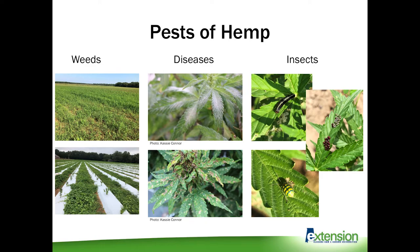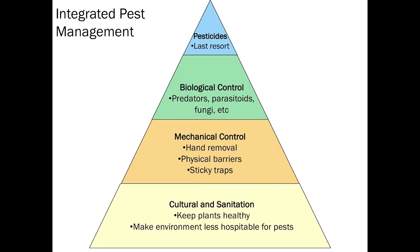A lot of the questions this year have focused on pesticide usage — what can we spray to kill the weeds, to stop diseases from spreading, to kill insects. But there are several other things that are part of a good IPM strategy that you can do before you even think about spraying that will really help your crop. There are all these different strategies to consider.